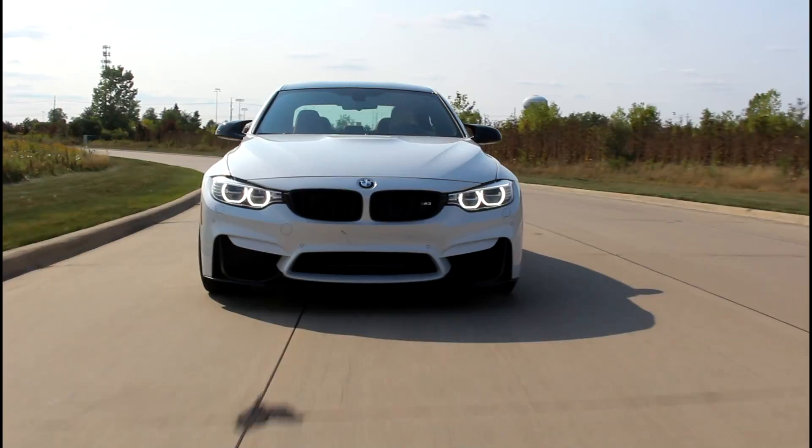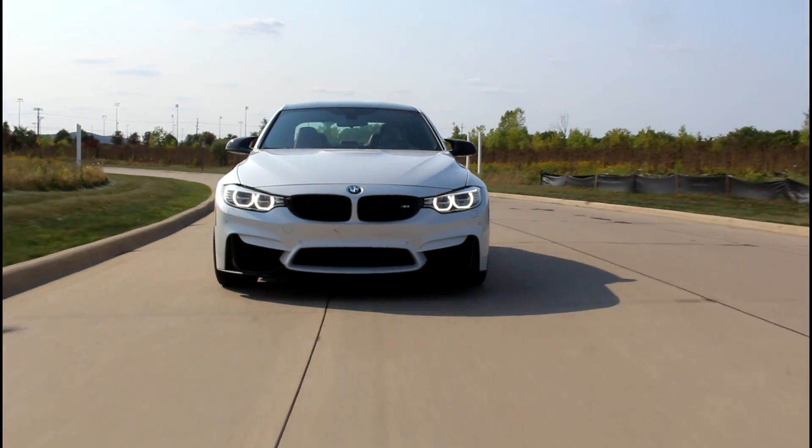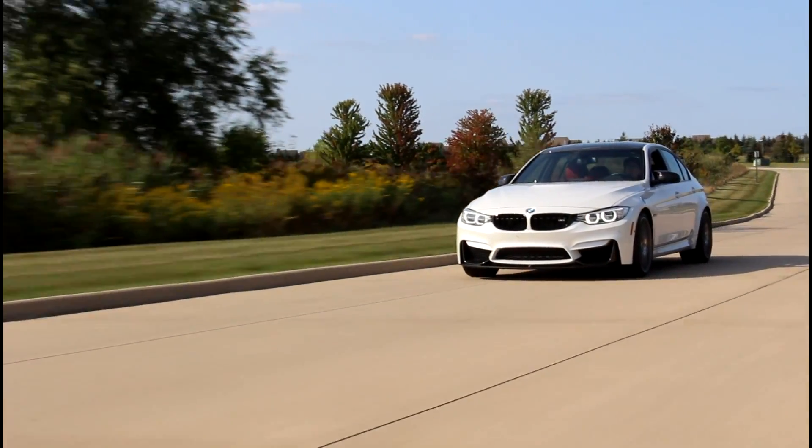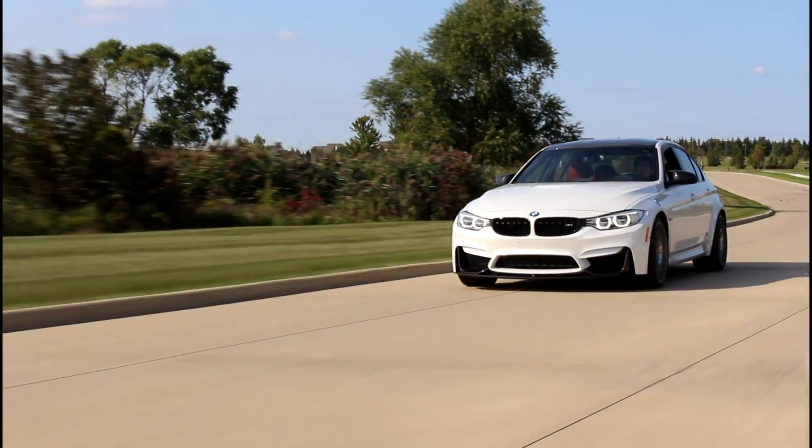You can go back a generation to the E90 M3, which has the crazy high-revving naturally aspirated V8. The M3 truly is a staple of this segment and something that competitors are constantly measured up against with the 3 Series.